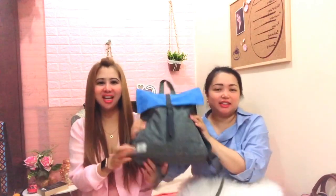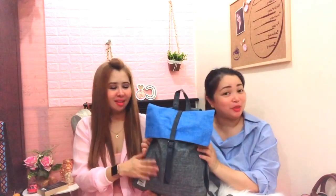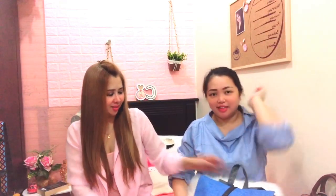I got this bag from Herschel. Everyone loves Chen's bag because it's so cute — the color is really nice! Okay, let's start!